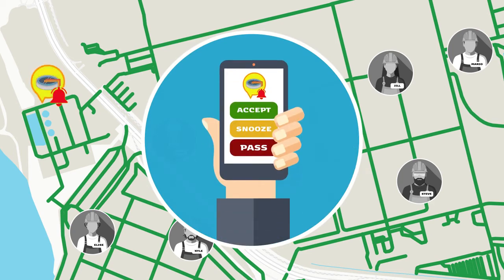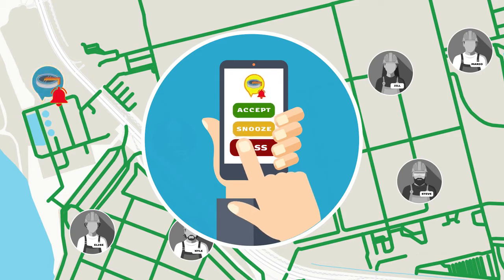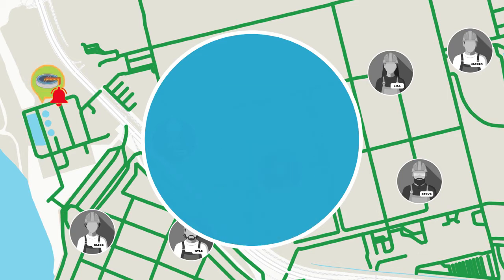When Tim receives that notification, he can either acknowledge it, snooze the issue for a certain period of time, or pass it to the next available person. In this scenario, Tim was just on his way to another site, so he opts to pass it to the next person.